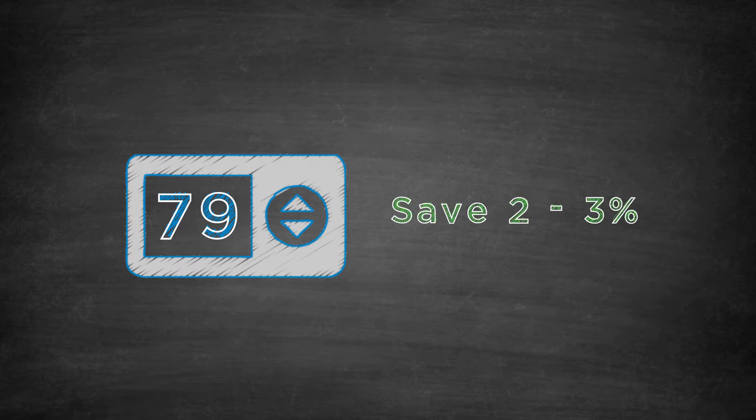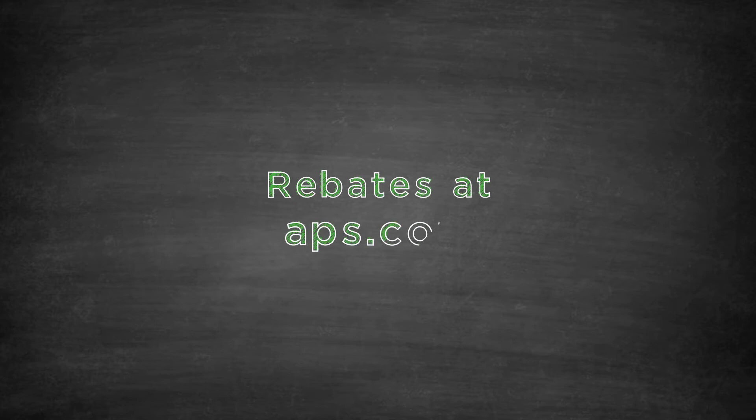There are ways to help you manage your energy use. Here are a few tips. For your AC, every degree you turn up your thermostat in the summer saves 2-3% on your monthly cooling costs. You can also check out our website to find rebates that we have available.